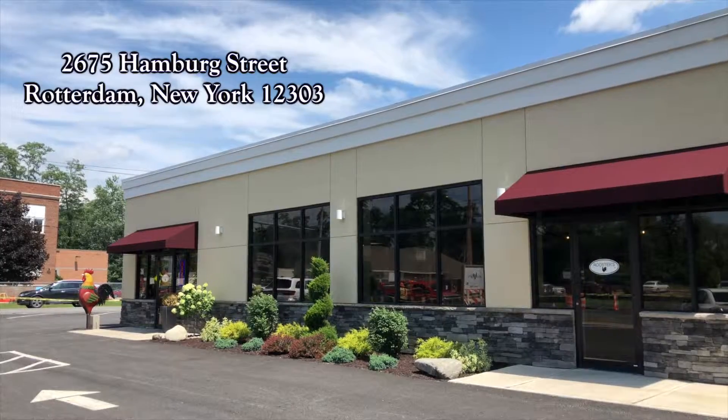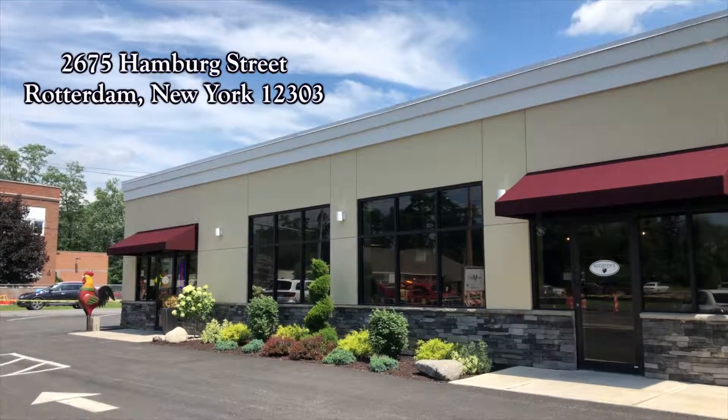Good morning everyone! Jason and Becky here at Roosters New York on Hamburg Street in Rotterdam. This breakfast and lunch spot is new to the dining scene in Schenectady, but it's already making a huge buzz, so we're super excited to try a little food and to show you around.